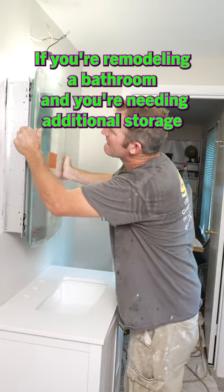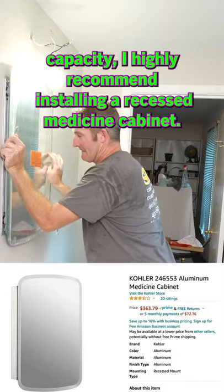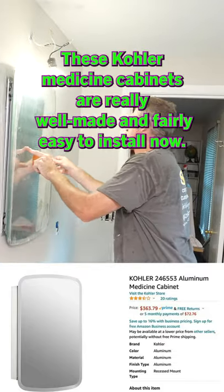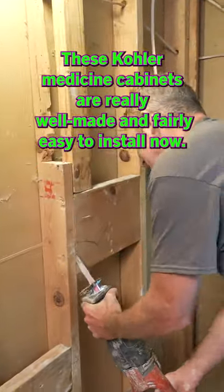If you're remodeling a bathroom and you're needing additional storage capacity, I highly recommend installing a recessed medicine cabinet. These Kohler medicine cabinets are really well made and fairly easy to install.